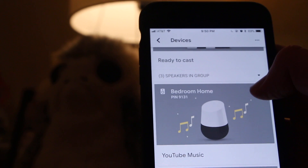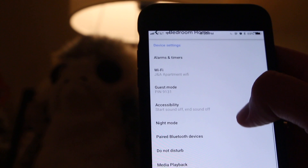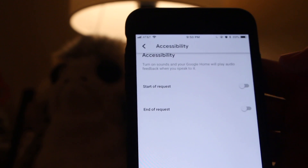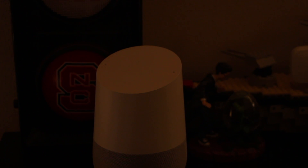Next up: start sound and end sound. If you've ever wanted your Google Home to make a sound when it hears its trigger word and another sound when it starts processing your request — similar to how Google Assistant and Siri work on mobile — you can enable this. Go into your Google Home device settings, look for accessibility, and select whether you want a sound at the start of a request, the end, or both.